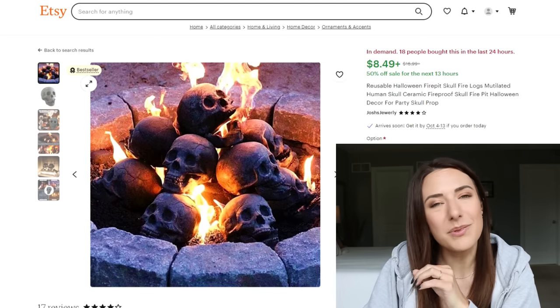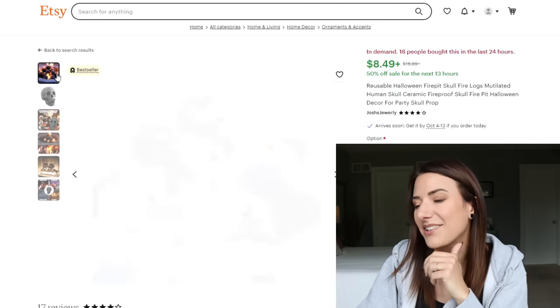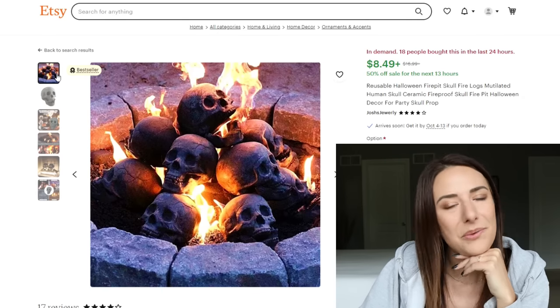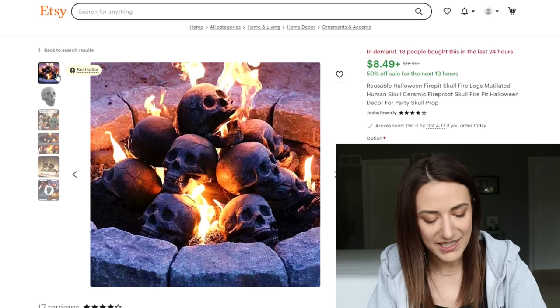This is neat — reusable Halloween fire pit skull logs. Mutilated human skull. They all kind of look like they have a little blunt force trauma to the head. They're made from ceramic soil. I've never heard of that before. What the hell is ceramic soil?